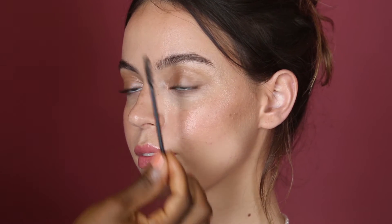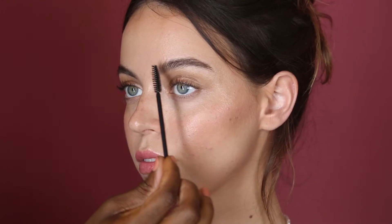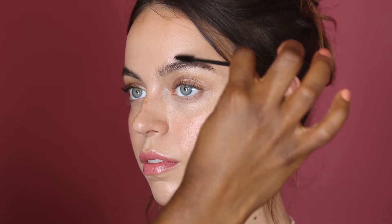Brushing the brows — taking the spoolie upright and grooming the brow hairs towards the beginning of the brow up. This gives you a more youthful finish. So what I'll do is just go in with the brow definer.